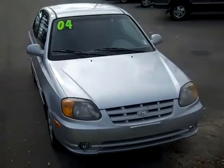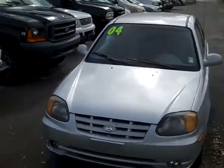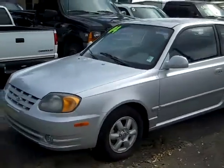Hi, it's Jen, and this is our 2004 Hyundai Accent. I'd also like to remind you to head over to our website, SantaFeFord.com. You can check out our entire inventory online 24-7.